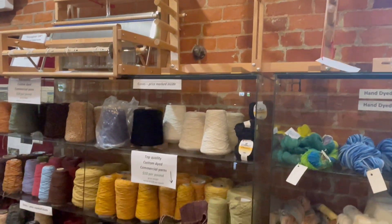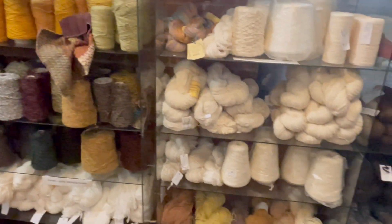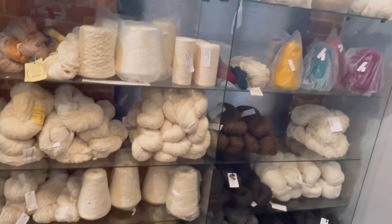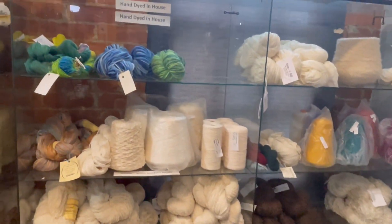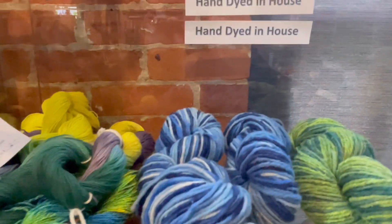They had a lot of cones out on the main floor that you could purchase for the mill ends. A lot of these are wool — absolutely beautiful. Here's some more hand-dyed yarn.